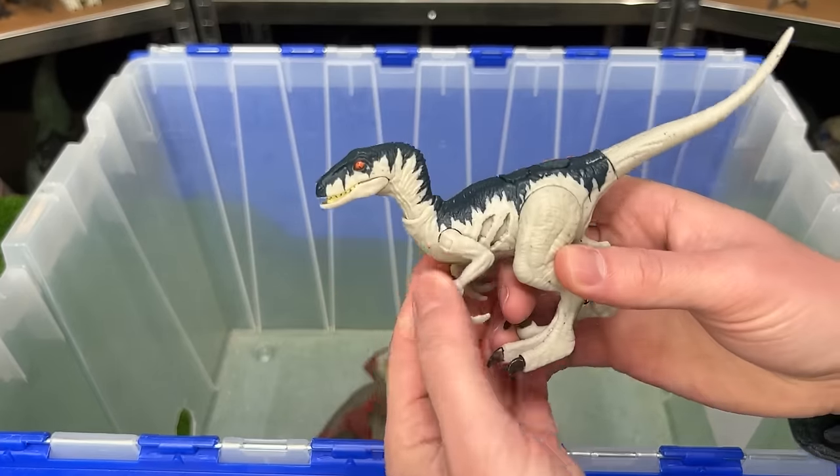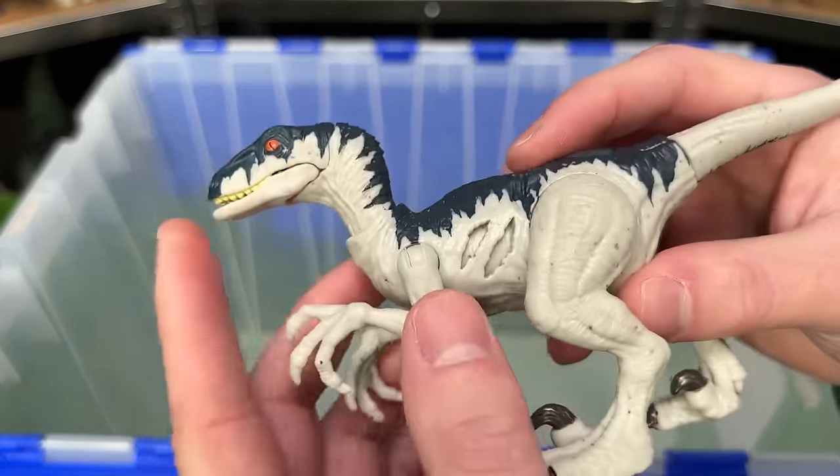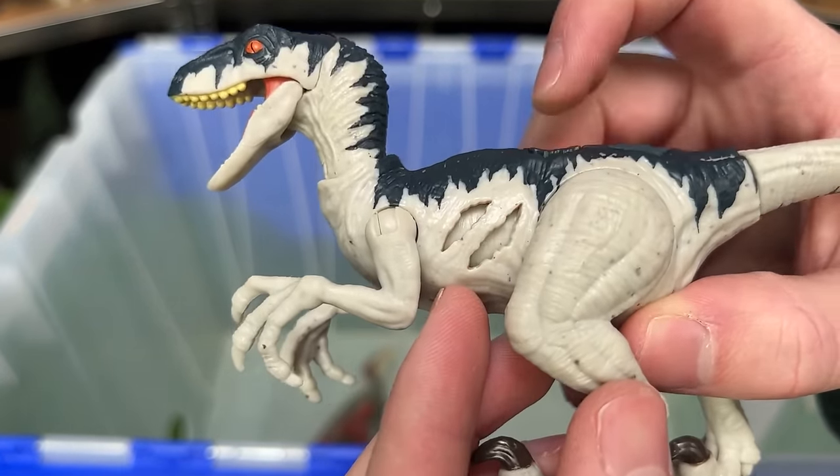I've got quite a few more extreme damage dinosaurs. This is the Atrociraptor extreme damage version. This Atrociraptor is in the white and dark blue, and of course, check out that battle damage.